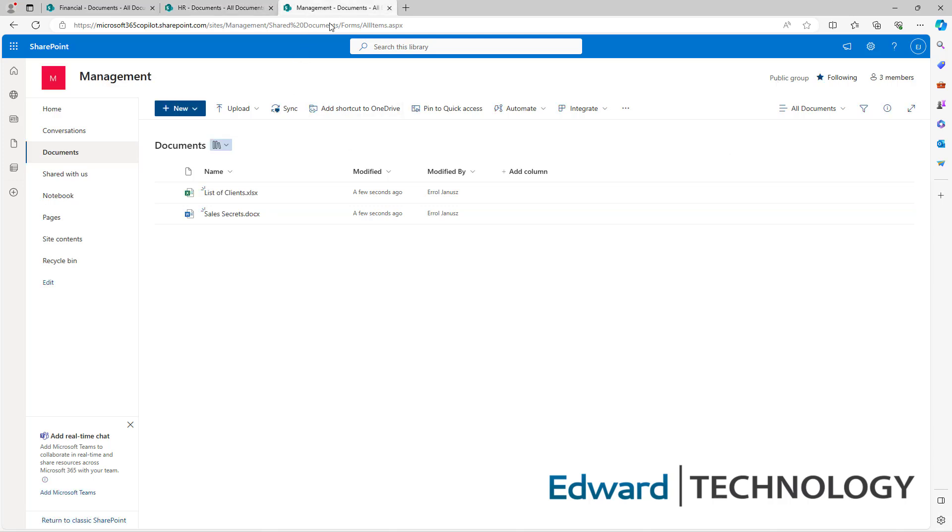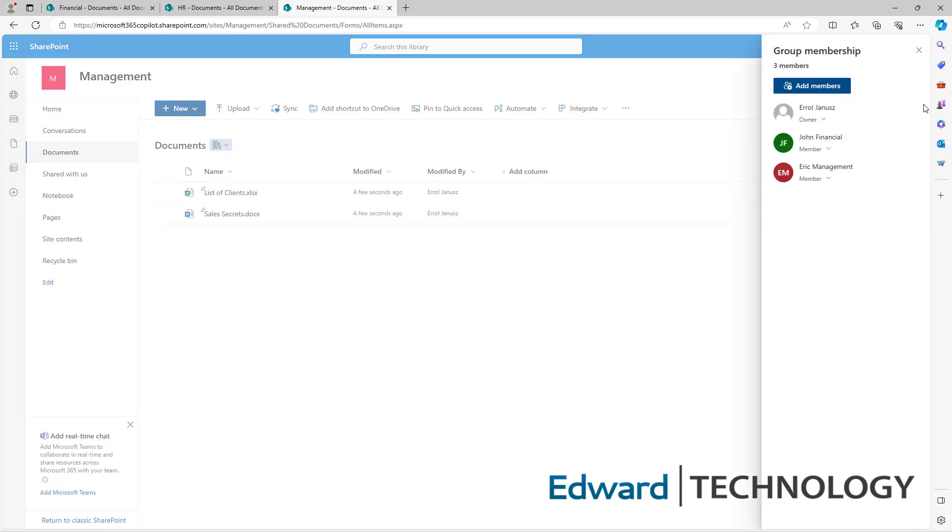Let's take a look at Management. Right away, it's public — that needs to be switched to private. You have to go through each and every folder to check these settings because you don't want your list of clients and sales secrets getting out. Let's check our membership: three members. The owner and Eric Management are good to go, but John Financial does not belong in this folder and needs to be removed. If his Microsoft 365 Copilot was engaged, it could search this entire folder and give him any information he wants at any time. Goodbye, John.